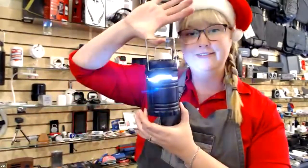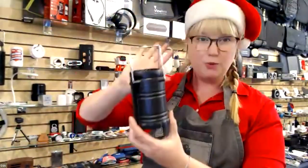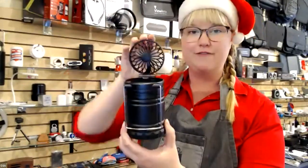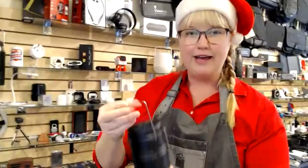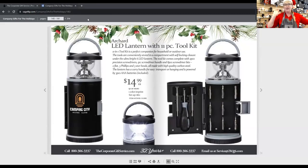The lantern — a really nice bright LED that's not too blinding — is also a fan, which is super cool. From our e-catalog, there's another awesome lantern that is also a tool kit. I've sold these before and my clients love them. It's a really unique and useful gift.